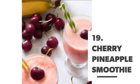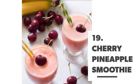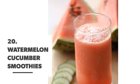Number 19: Cherry pineapple smoothie. Number 20: Watermelon cucumber smoothie.